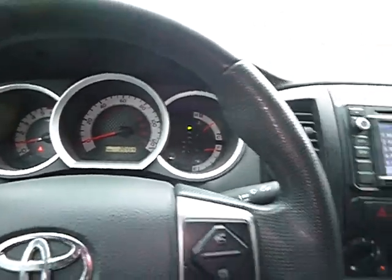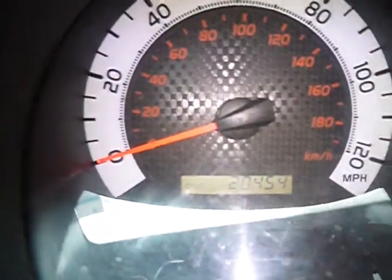The horn works, as you can see. This vehicle has 20,454 miles.